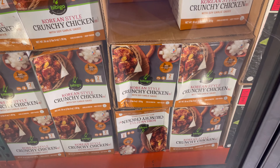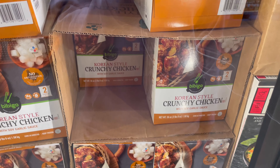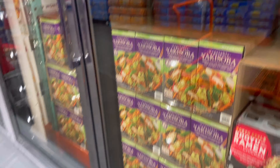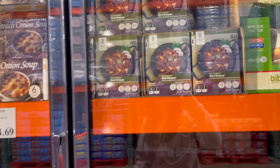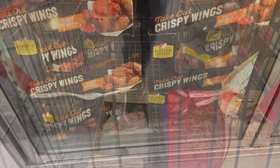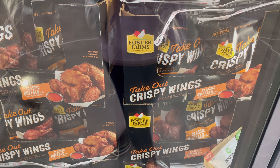They have this Korean style crunchy chicken for $15. I love Korean fried chicken and my kids do too. They also have this beef bulgogi for $19 — I wonder if it's good. Have any of you tried it? Let me know in the comments. This takeout crispy wings is really good — it comes with two packs of buffalo sauce you can mix in. Really good and it's $18.